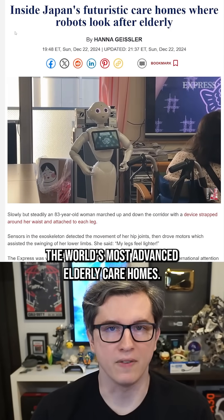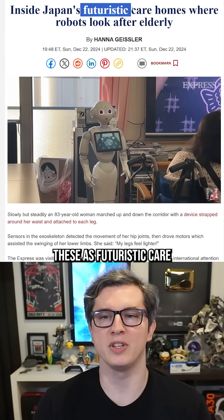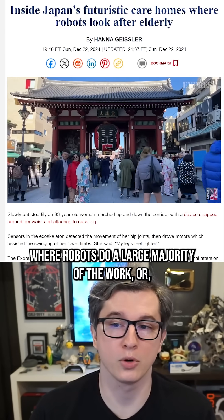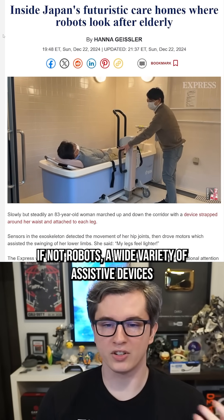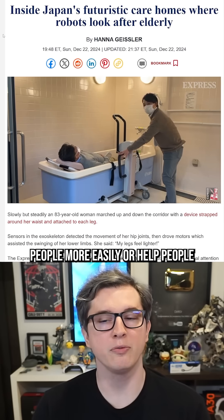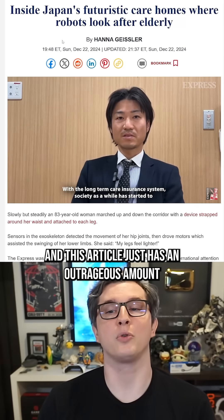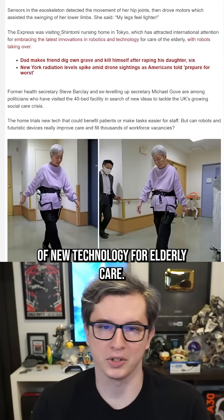Japan has the world's most advanced elderly care homes. It is very accurate to describe these as futuristic care homes where robots do a large majority of the work, or if not robots, a wide variety of assisted devices that help the staff lift people more easily or help people lift themselves up more easily. This article has an outrageous amount of new technology for elderly care.